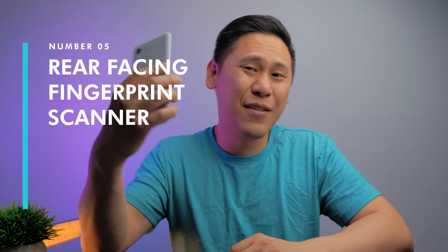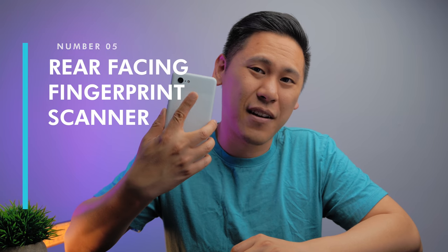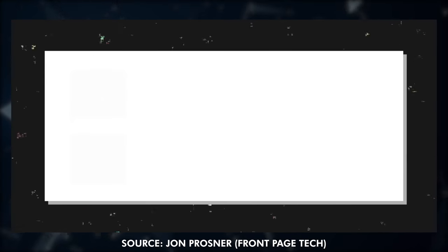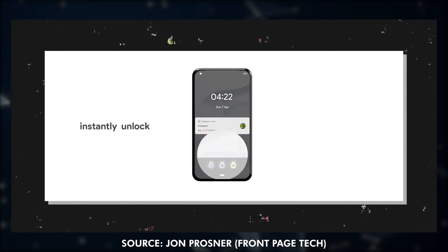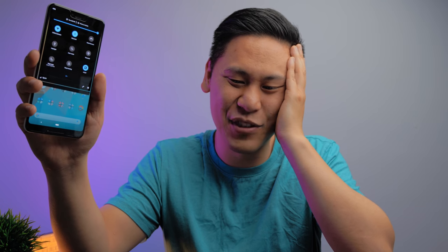Number five: I really want to keep the fingerprint scanner on the back. Recent leaks from Jon Prosser have pointed to an in-display fingerprint reader, and I'm just not the biggest fan of them — they're slow, not really secure, and feel like a step back. The video sent to Jon Prosser is just a marketing video, not the actual design, but if we're going to have an in-display fingerprint scanner, why not have it on the back too? Plus, I love the swipe-down menu feature — I miss it on the Galaxy S10 so much.